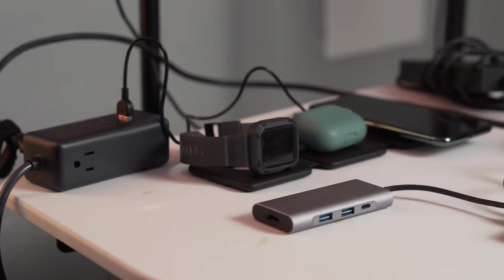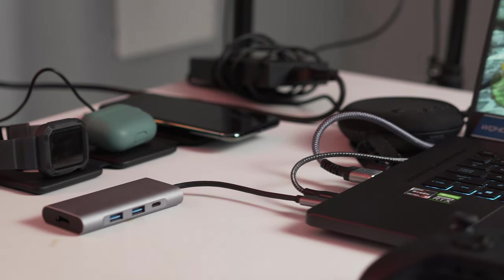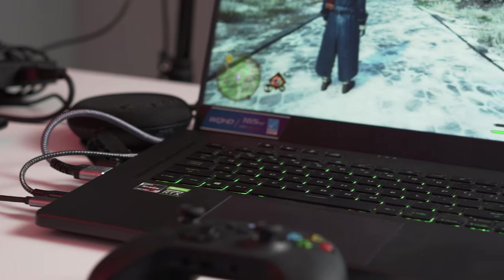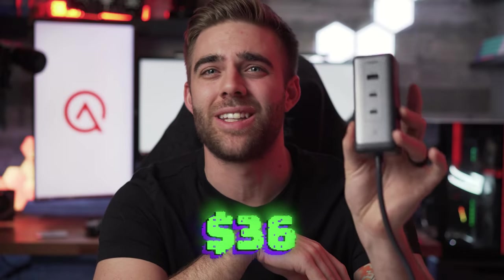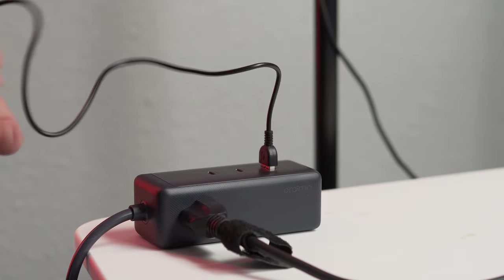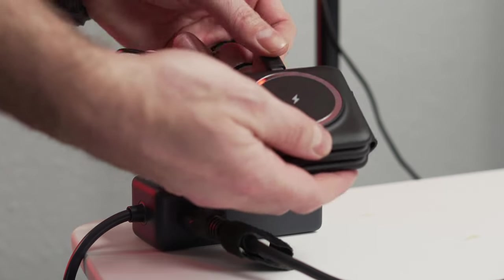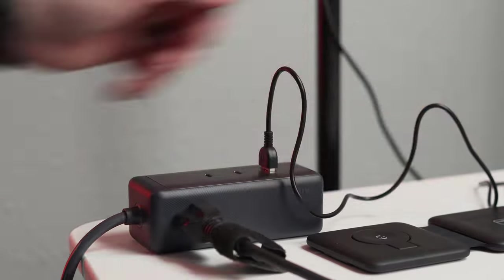The two USB-C ports can do simultaneous fast charging, supplying 45 watts to something like a laptop and 20 watts to a smartphone at the same time. For my own personal setup, this charging station acts as my all-in-one solution to plug in everything I take on the go, with extra room for more if I need it. Coming in at only $36 on Amazon, this handy gadget can really be a lifesaver and keeps all of your tech consolidated in one place.